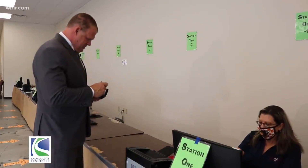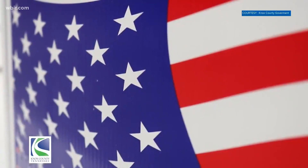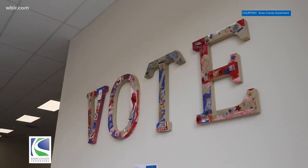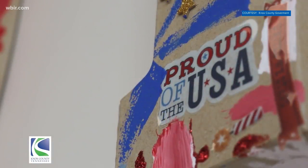Knox County Mayor Glenn Jacobs says he is happy with the new system. "I think the process is very easy and convenient. I realize that it's different from what we're used to here in Knox County with electronic voting and not having a paper ballot instead. But I find it very easy and I also know that the Election Commission is going to do a great job, and anyone that has any questions, they'll work with them and ensure that your vote is counted."